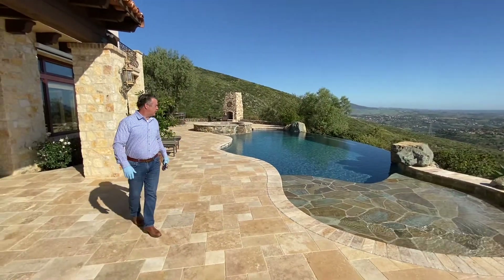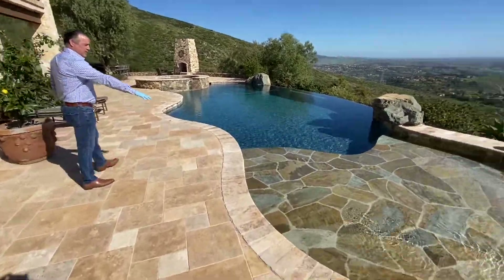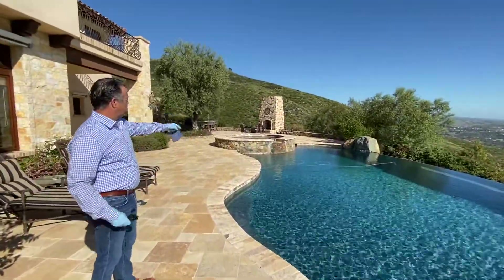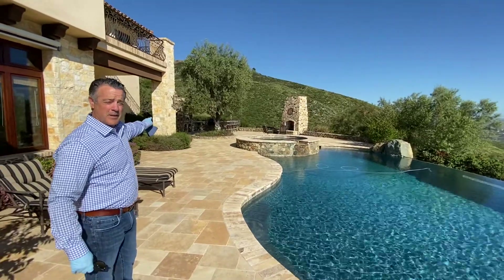Saltwater pool, infinity edge, oversized and beautiful. We've got a nice beach entry. And then all the way over here, you've got, of course, a fireplace, and then the barbecue, and we finish with the pizza oven.